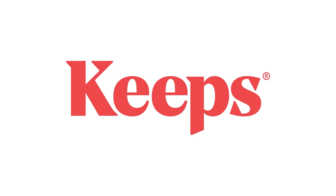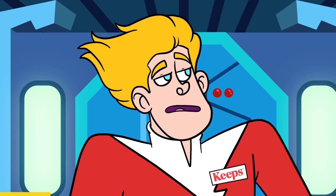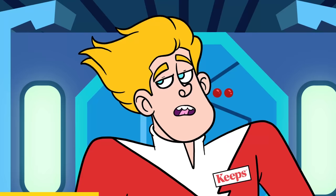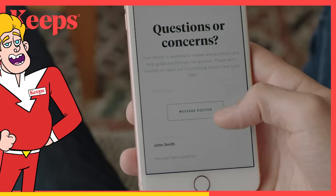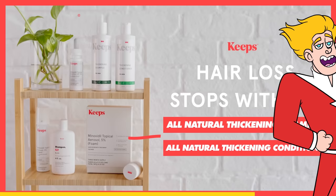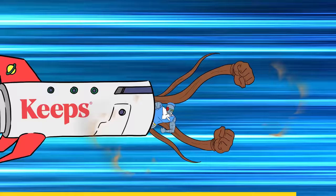Thank you to Keeps for sponsoring today's video. Keeps makes hair loss prevention easy by shipping hair loss medication directly to your door at about half the cost of a traditional pharmacy. Plus, Keeps physicians will help you select the right treatments for your specific condition and hair goals. Hair loss stops with Keeps. To get a special offer, go to Keeps.com slash donut media or click the link in the description.